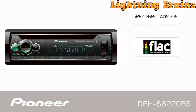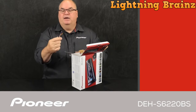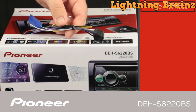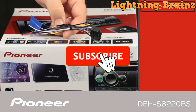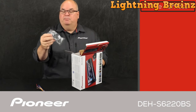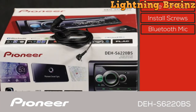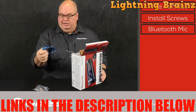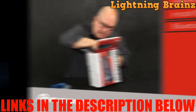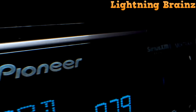In summary, the Pioneer DEH-S6220BS Single-DIN Car Stereo offers modern features and customization options to elevate your in-car entertainment. Its Bluetooth capabilities, compatibility with the Smart Sync app, and support for satellite radio make it a valuable addition to any vehicle. And that brings us to the end of our exciting journey through the top 5 best Single-DIN Car Stereos and Head Units of 2023. If you found this video informative and valuable, please give it a thumbs up, share it, subscribe to our channel, and ring that notification bell. Remember to explore the links in the description, as your purchases through these links support our channel and allow us to continue producing top-quality content.